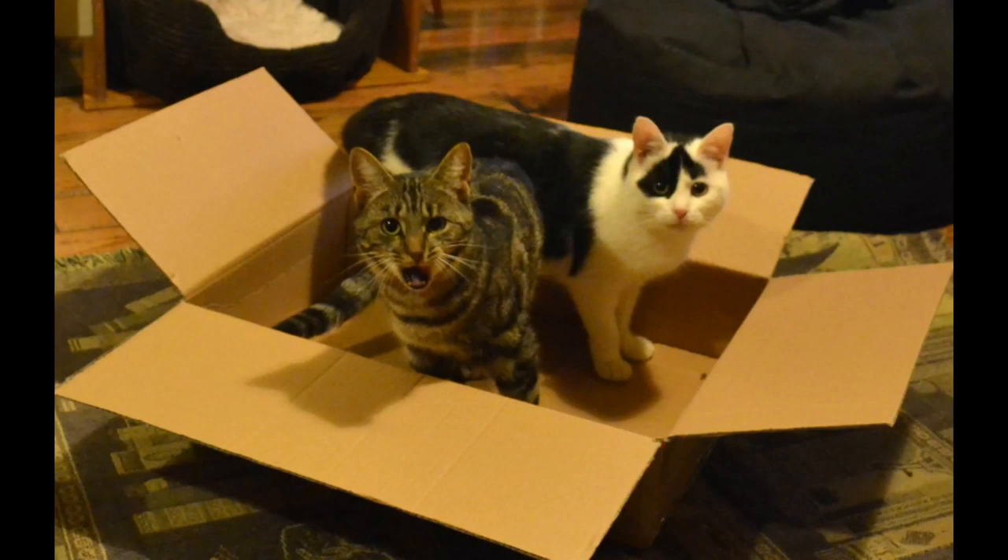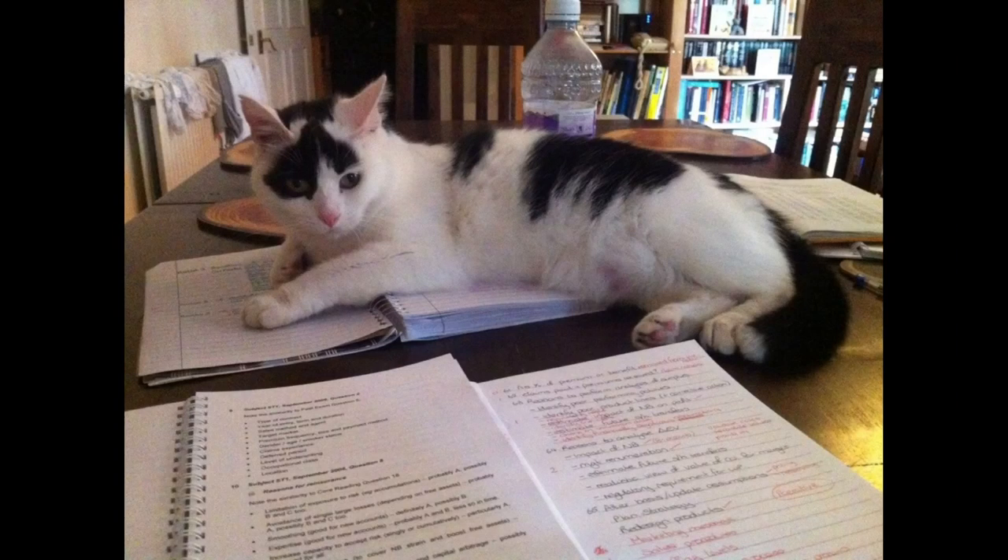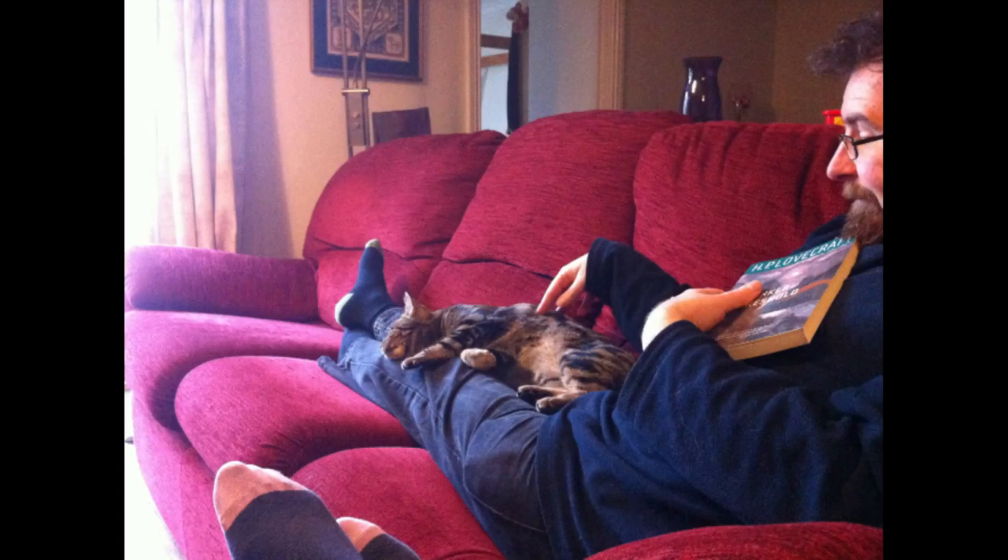There's Jasper, the black and white one, and Una demonstrating their love of boxes, Jasper's love of notes, even spiral-bound notes, and Una's floppiness.